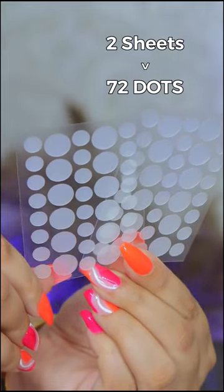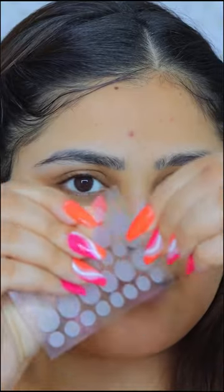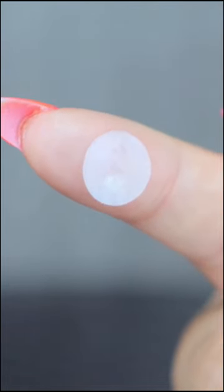This comes in a pack of two sheets, 72 dots consisting of big as well as small patches. I'm going to leave these two patches on for tonight and catch up with you guys tomorrow morning and see if it did anything to heal my acne. That's not cute, but it did get a lot of gunk and pus from my acne.